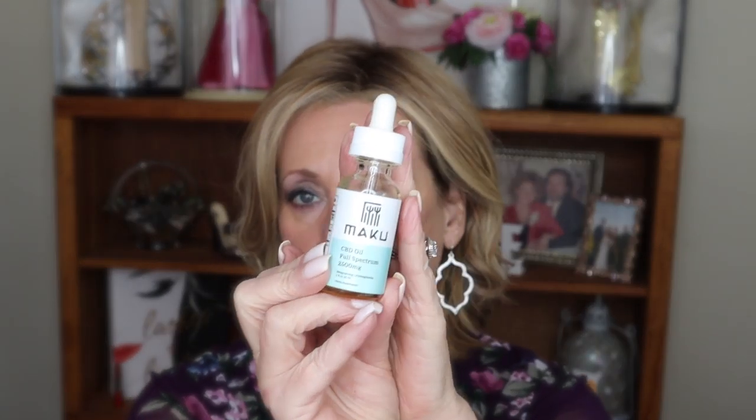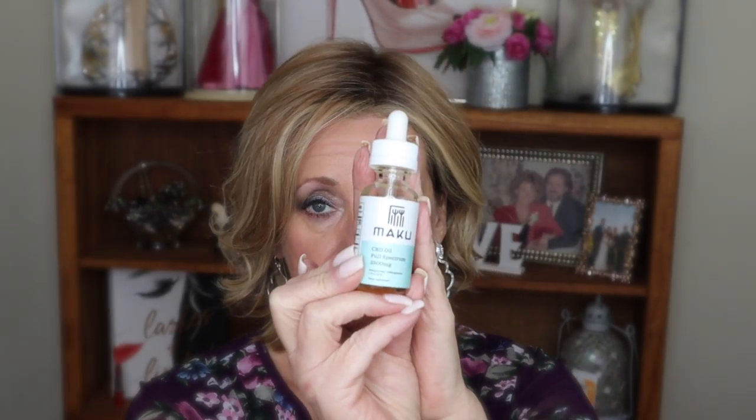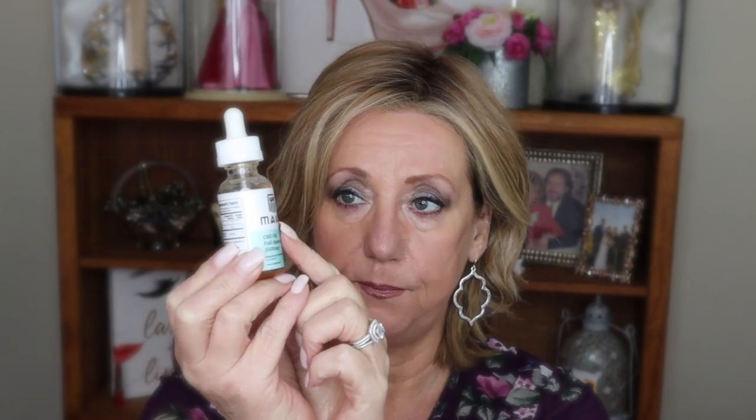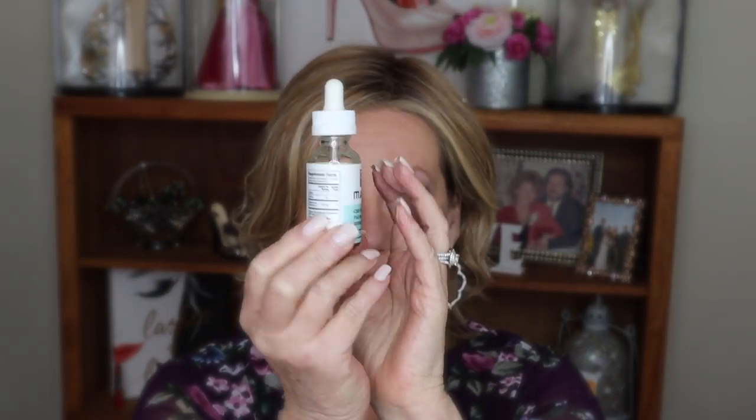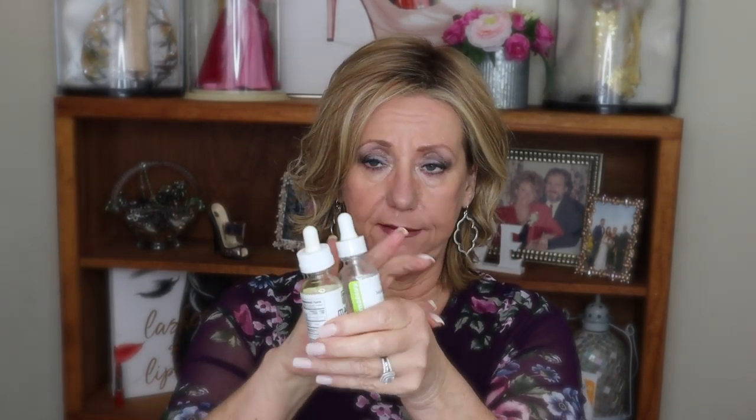In full disclosure, my initial bottle of Maku was sent to me complimentary in exchange for a review, which I've done. This is the second bottle. The problem is my husband Jay is using it as well, so I go through it a lot quicker. When I use it for skincare, I take a drop, and the squalene — right now I'm using Timeless, I've used many brands including The Ordinary — I put the squalene on, then add a drop of CBD and mix it.